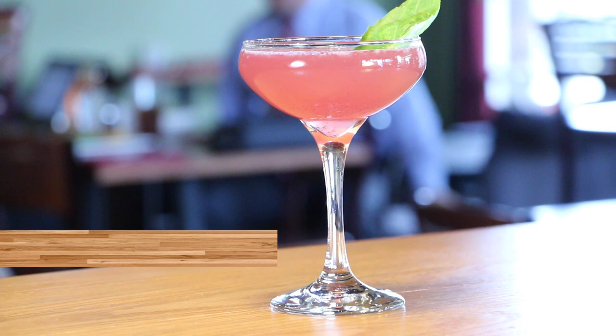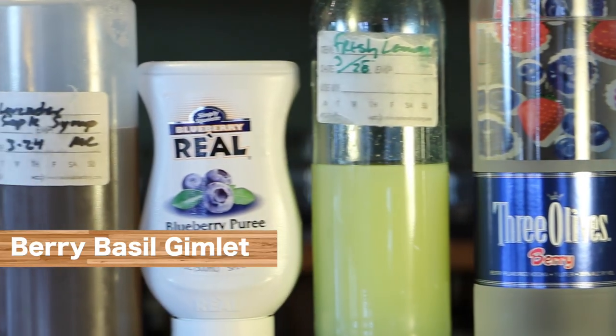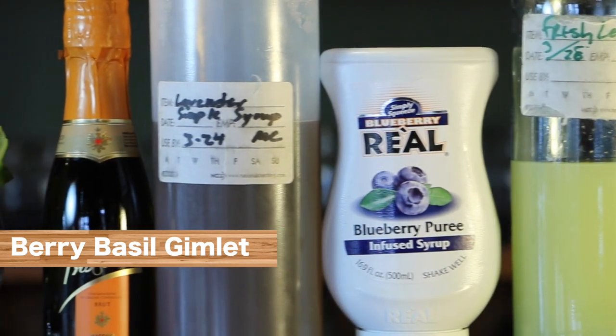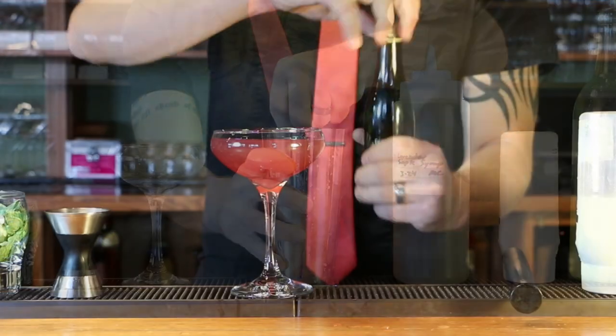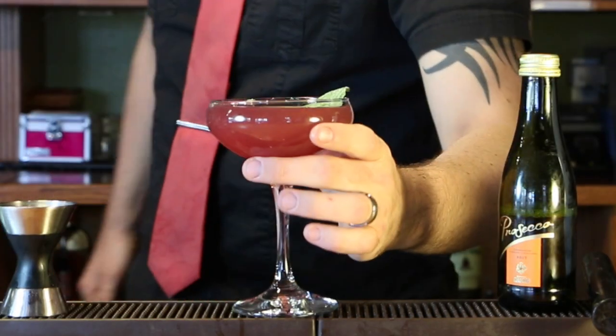Next is the Berry Basil Gimlet. This starts with a berry vodka, fresh-squeezed lemon juice, a blueberry extract, a lavender syrup, and it's muddled with fresh basil. We top it off with a splash of Prosecco and then garnish with a fresh basil leaf.